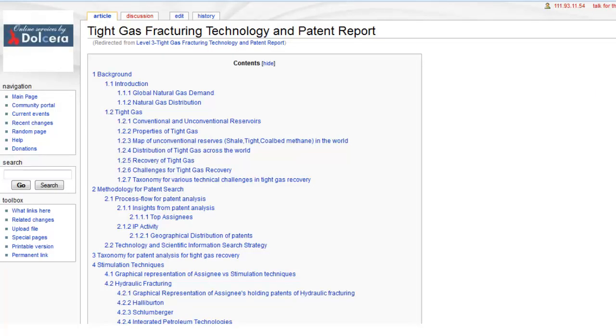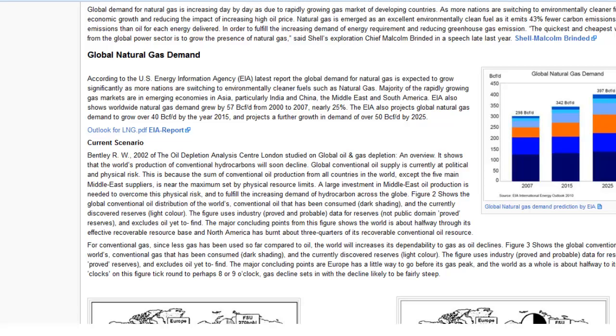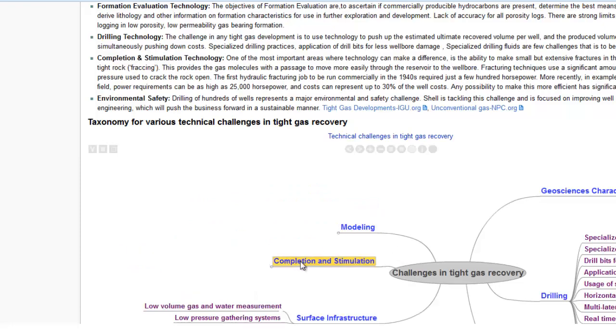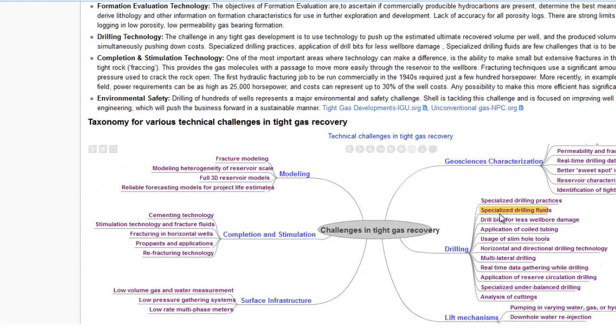Let me now show you the actual report. It starts with the background information and introduction. Here is the interactive taxonomy formed by our experts after a detailed patent analysis. We have retrieved over 120 relevant patents related to Tight Gas, covering the major patenting authorities of the world.